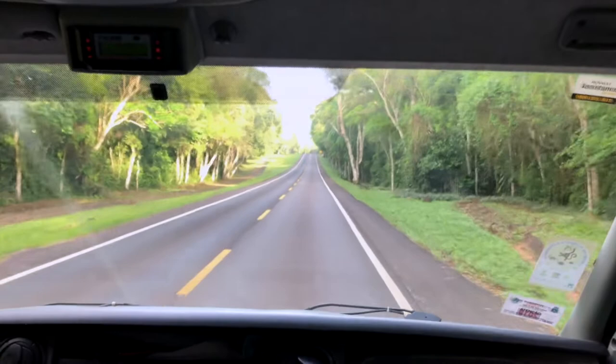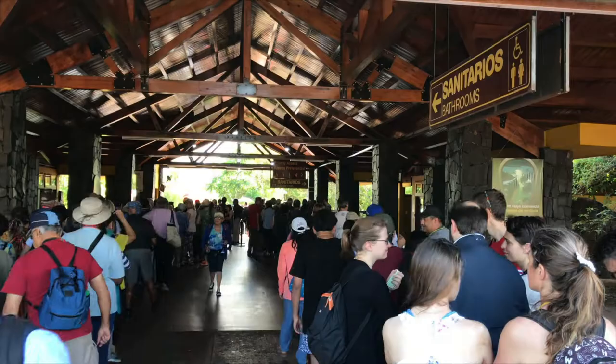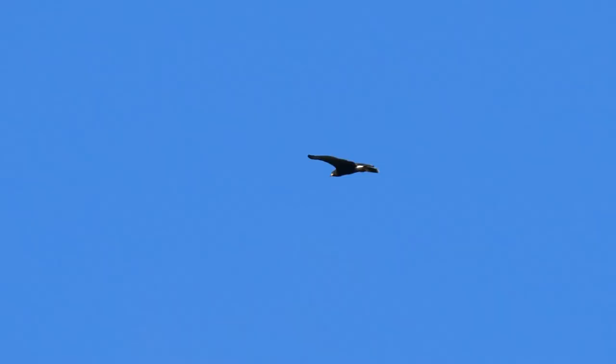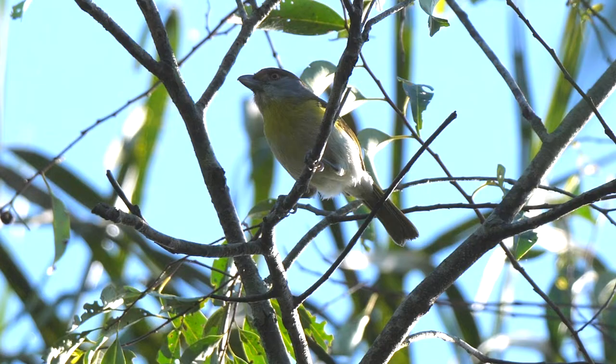Early the next day we drove to the Argentinian side of the falls. This time we were part of the tourist throng. The national park here has more trails and arguably more birds than the Brazilian side. One of the first sightings was a soaring snail kite, then a rufous-browed pepper shrike.